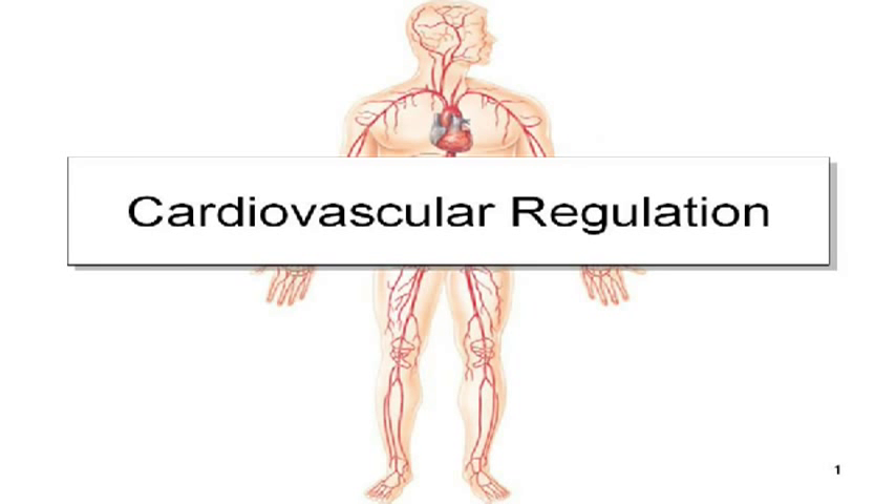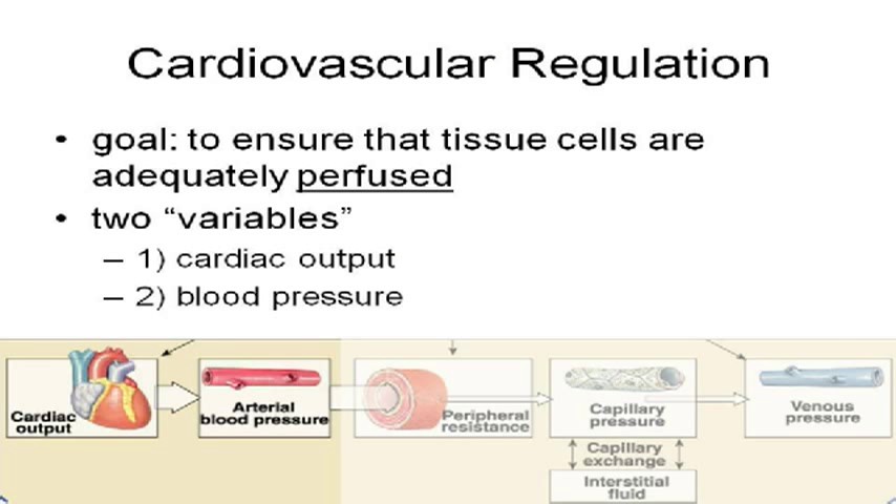The whole cardiovascular system is set up to make sure that your tissues are perfused — that blood is given to the tissues. There are perfusion technologies whose job is basically to transfuse blood. So everything about the way the cardiovascular system is regulated is based on this main goal: perfuse the tissues, get blood to the tissues that need blood.